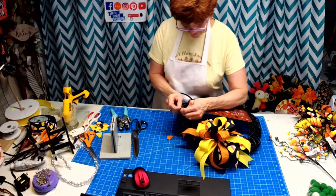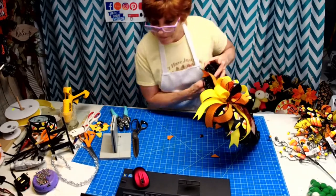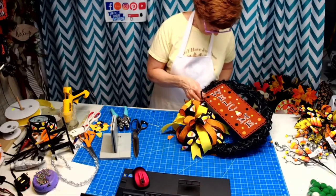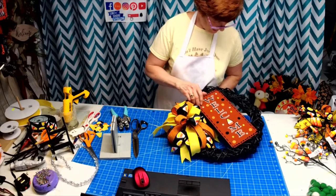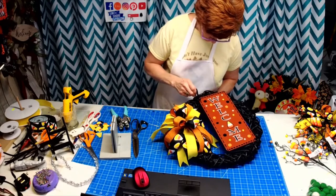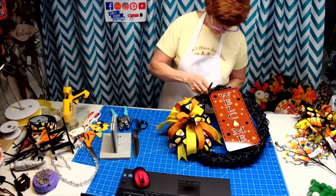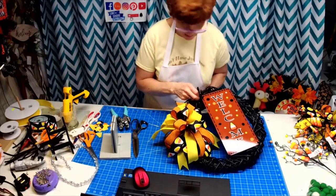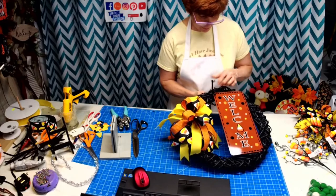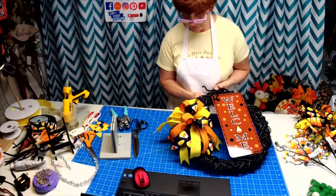Thank you all for joining and spreading the love. I can't wait to see your bows — this is going to be so much fun. Hey Sue, you missed it! We did the bestie bow first, but we're having a contest — watch the replay and I hope you can participate using this bow method. We blew some minds today!